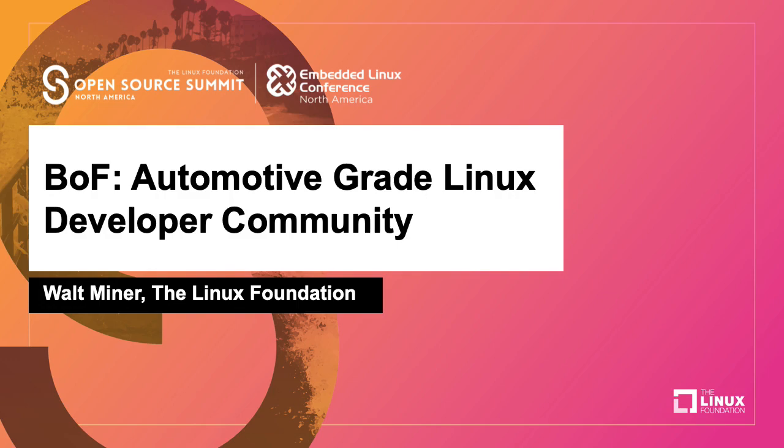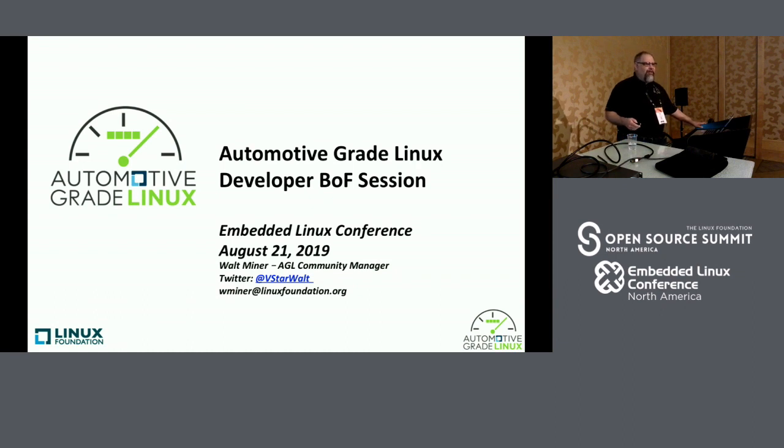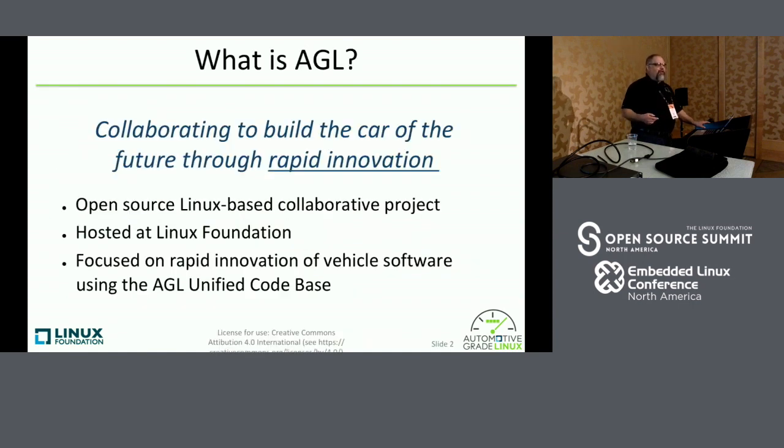We'll get started. Thanks everybody for attending. This is the Automotive Grade Linux Birds of a Feather developer session. I posted these slides maybe an hour or two ago to the schedule site so you can download them. There are a lot of links and resources at the end — they should all be hyperlinked. I just wanted to do a quick introduction and then we can get into more of a Q&A session.